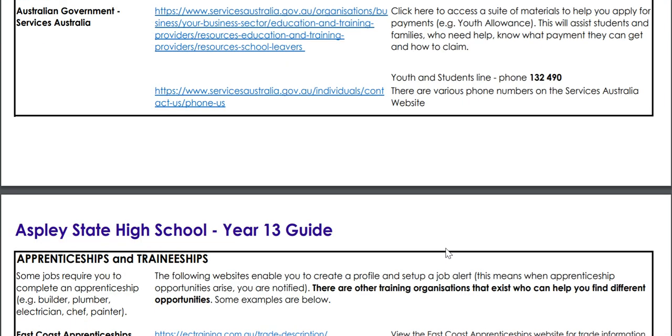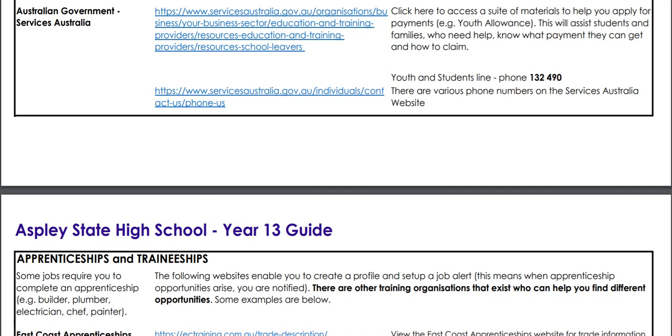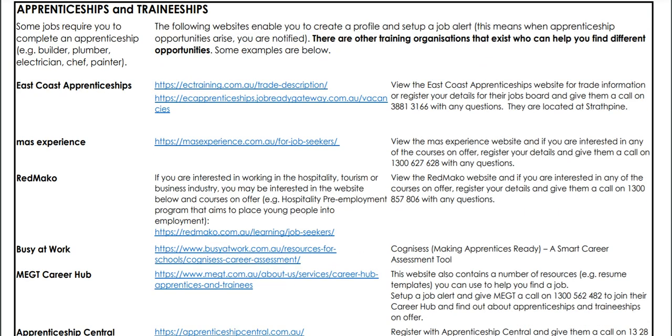As we scroll down, there's relevant information about payments you might be eligible to receive when you finish school, or possibly receive while you're still at school. There's also more information about apprenticeships and traineeships and different centres you can contact who may be able to connect you up with employment — we can see East Coast Apprenticeships, Red Mako particularly for those who want to work in the hospitality industry, and so on. All their details and contact numbers are listed there.